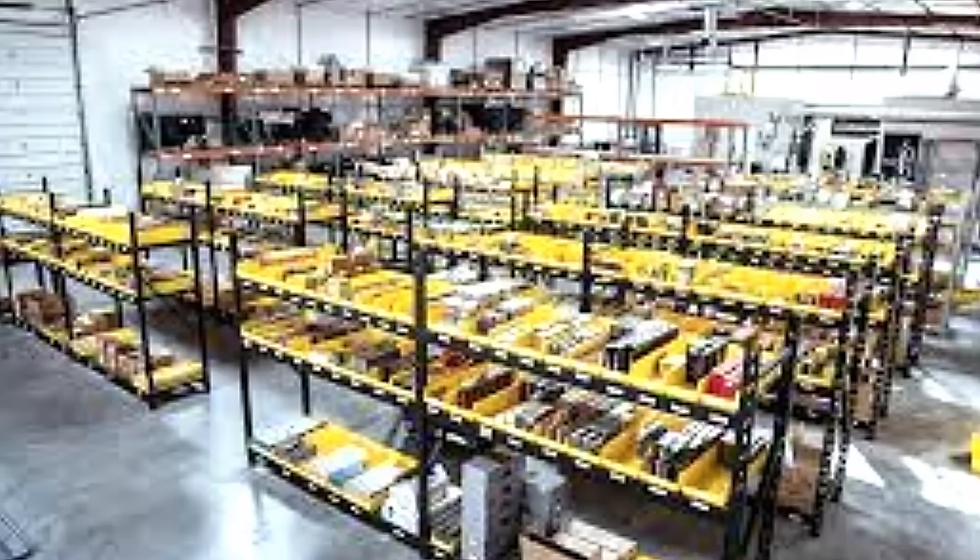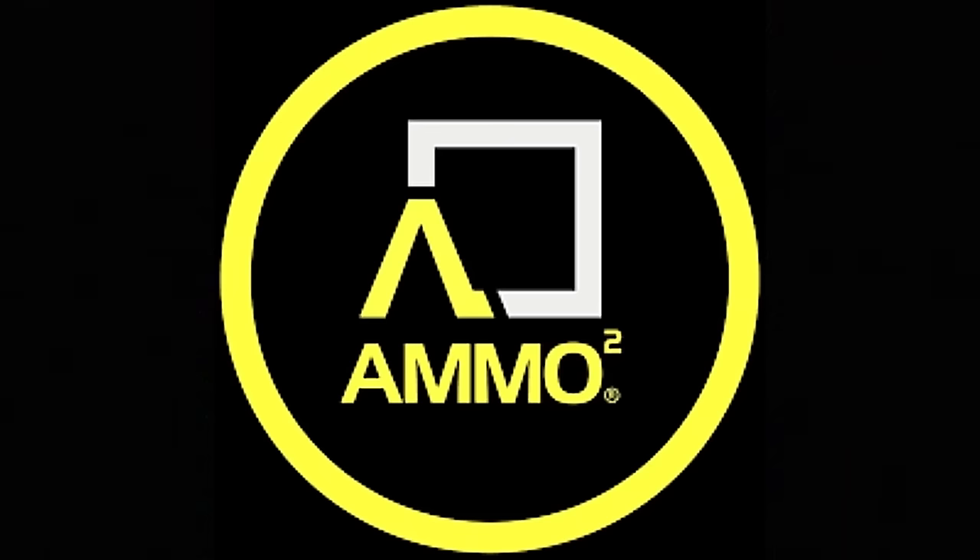It is truly automated — set it and forget it ammo purchasing. Pick your caliber, set your budget, select a shipping address, and that's it. Ammo Squared is there to help smooth out the rough spots of ammunition availability, like an ammo 401k or ammo savings account. Check them out at AmmoSquared.com.